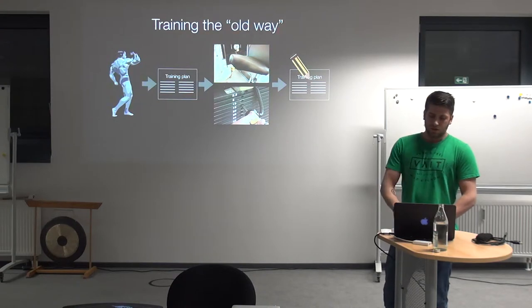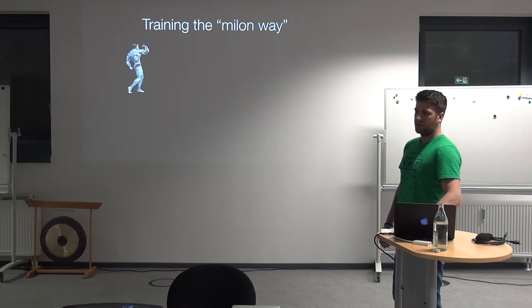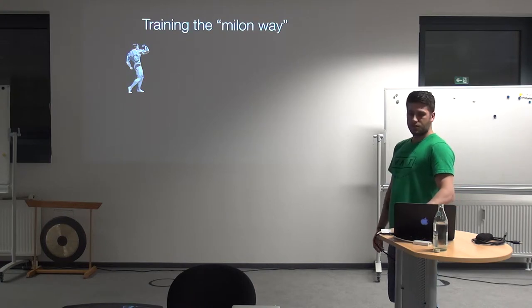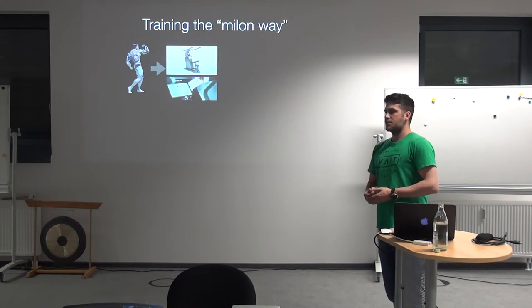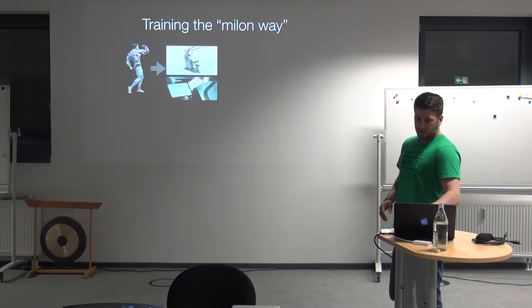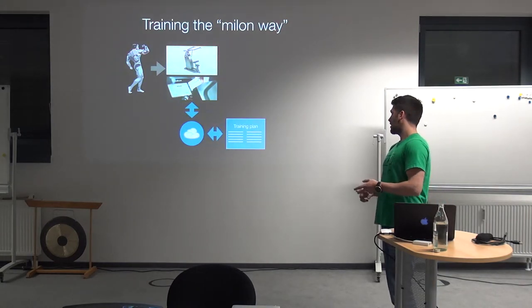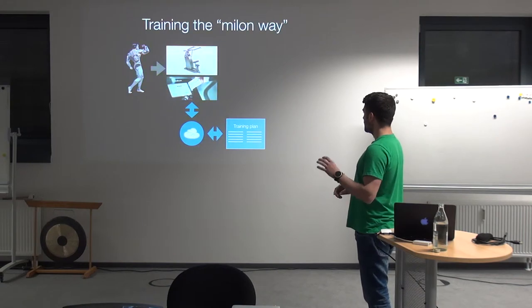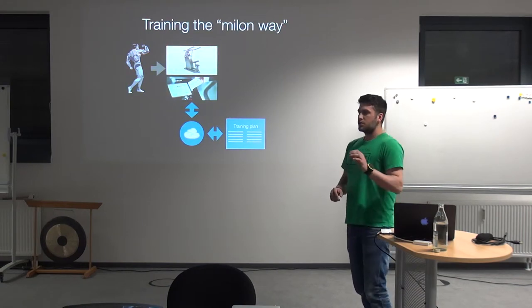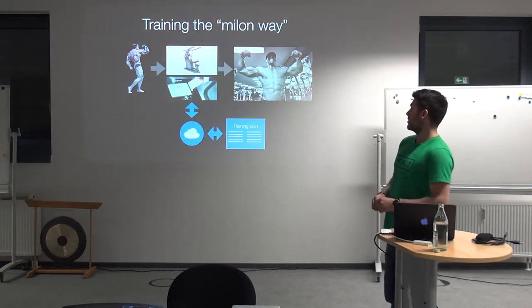Looking at the fitness studio where you can train on Milon devices: you enter the studio and put your RFID card on the training devices. When you put your RFID card on those training devices, you are authenticated and identified. All the settings — seat height, seat length, weight, adjustments — are all retrieved from the Milon Care software running in the cloud. And after doing the training, it is all synced back into the cloud. So you have to do nothing more.